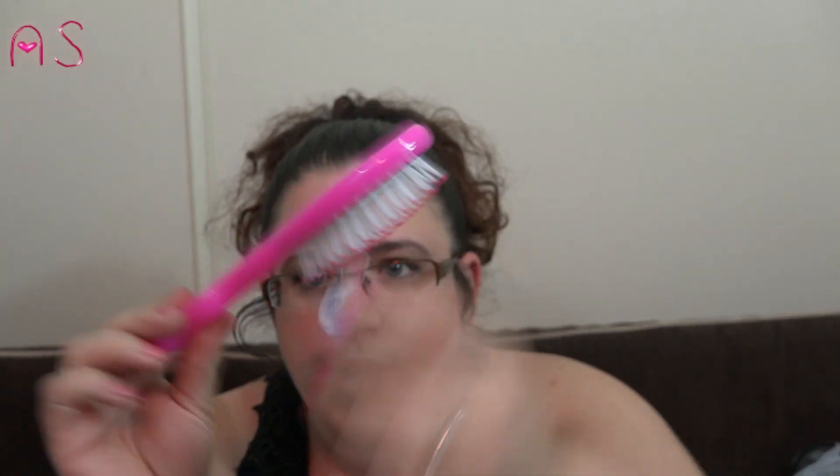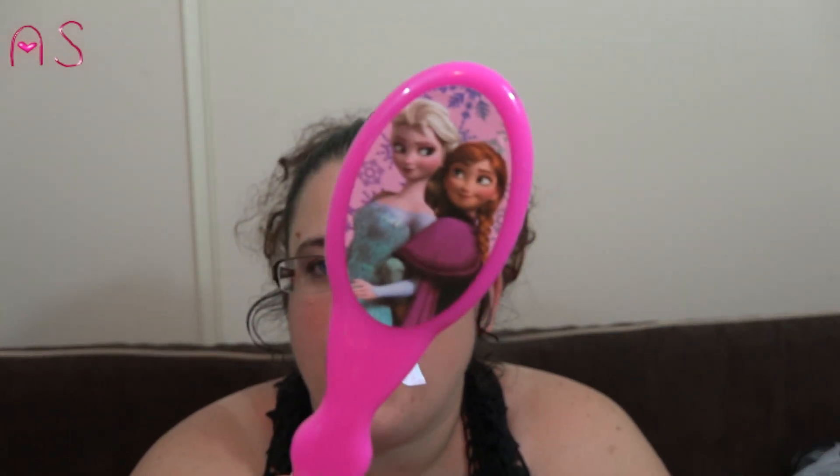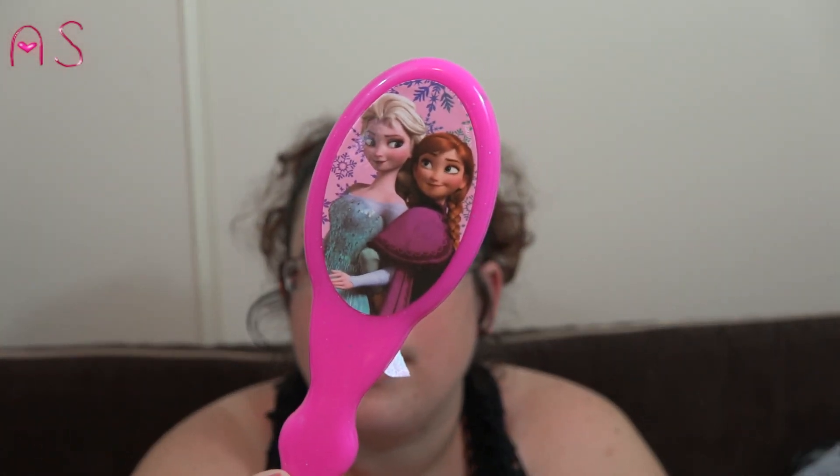I picked up a Frozen paddle hairbrush for Lily.